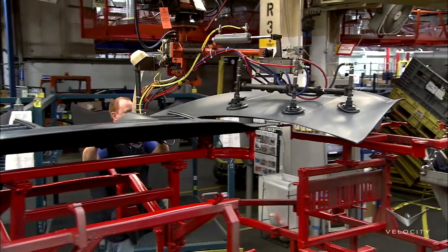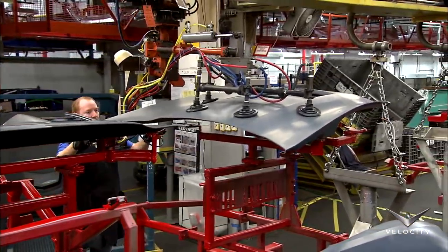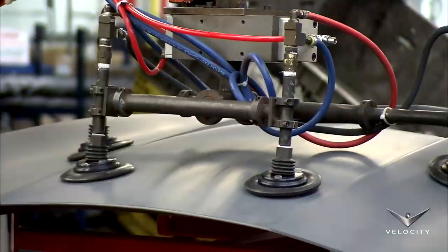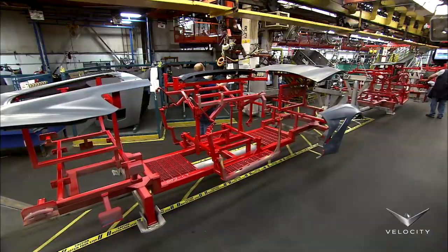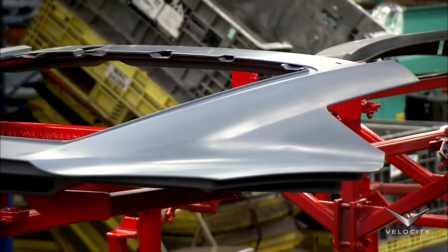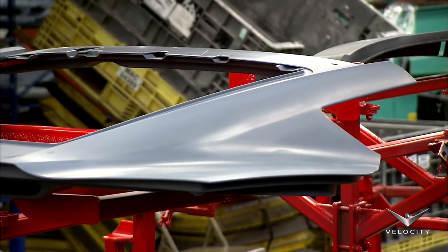While the frame is a vital element of the Corvette, the body panels create the Stingray's distinctive look. Here, a worker loads a set of panels onto a carrier. The carrier moves at a speed programmed to keep up with the pace of production.